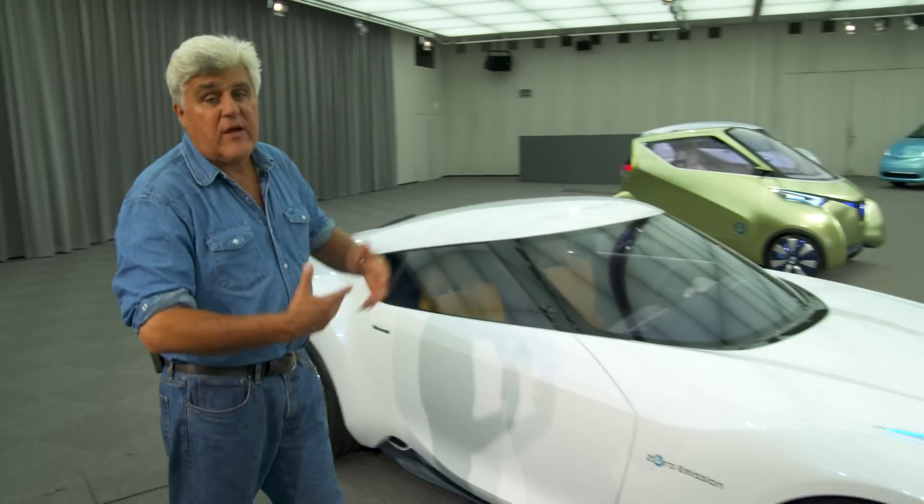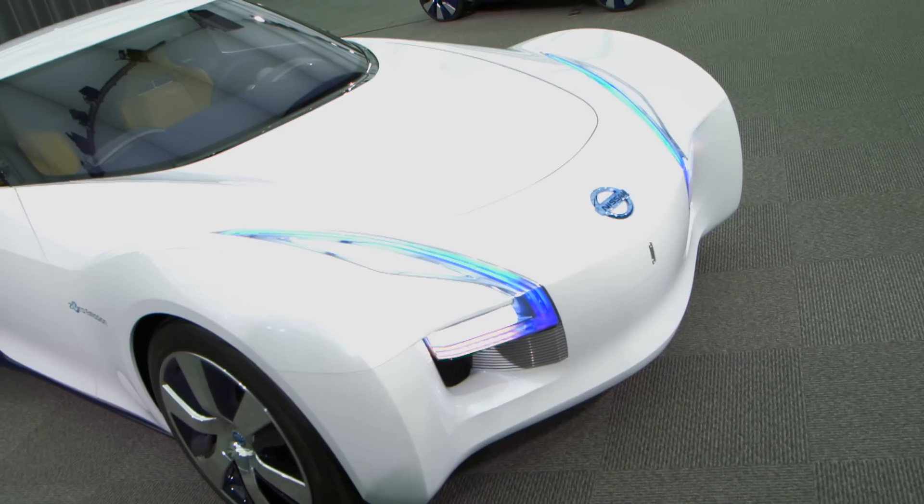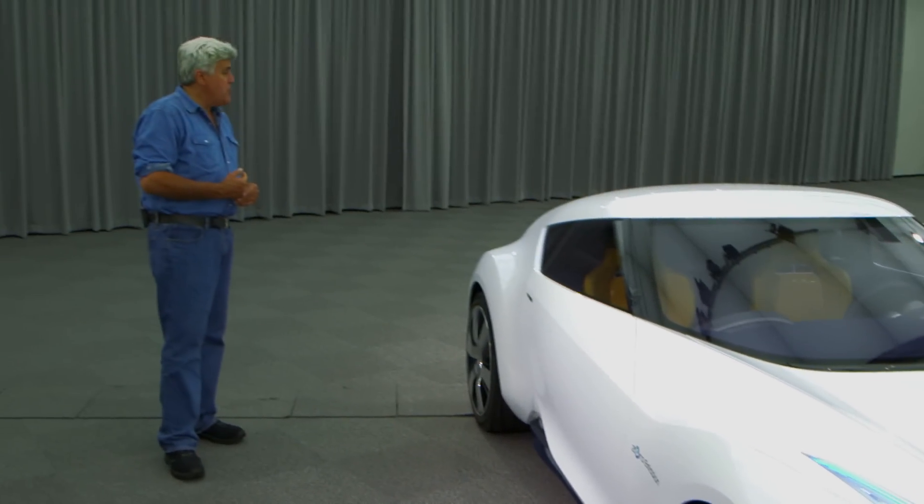There's no radiator because obviously there's no internal combustion engine, so you can keep the hood line low and it's a good-looking car. It doesn't look like anything else on the road, so that's pretty cool.